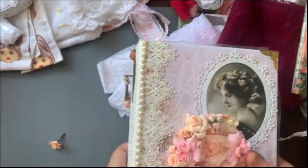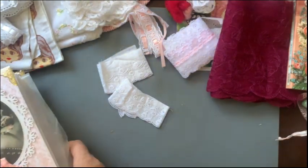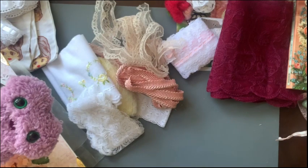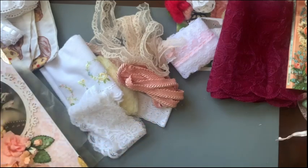I think we'll be having some fun using all of these different goodies and things that you sent me. Again, thank you so, so much - really, really appreciate you sending me all of this stuff. It's just beautiful. And thank you everyone for watching. Bye!